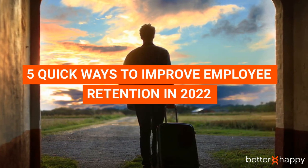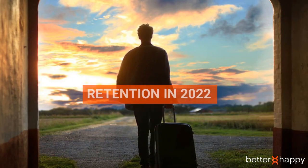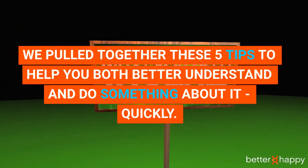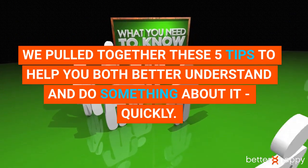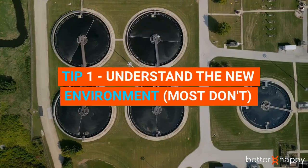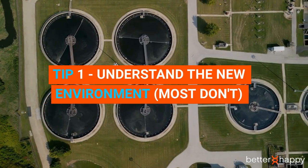Five quick ways to improve employee retention in 2022. Are you struggling with employee retention? We've pulled together these five tips to help you both better understand and do something about it quickly.